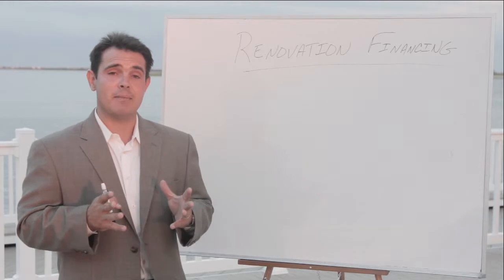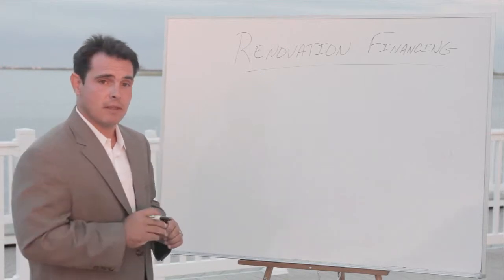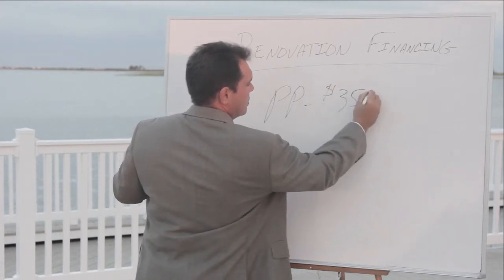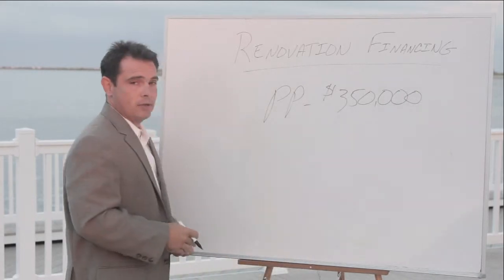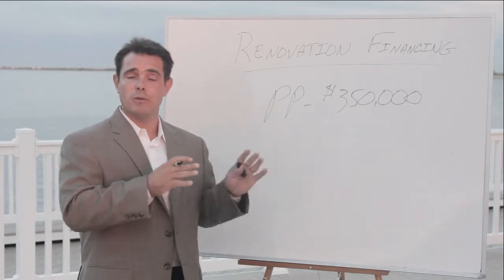So the only way to finance them is with renovation financing. Here's a quick snapshot of how renovation financing works. Let's say that you want to find a home on Long Beach Island and the purchase price is $350,000. You go through the house with your home inspector and your contractor and you determine that it's going to take another $100,000 to repair that house.